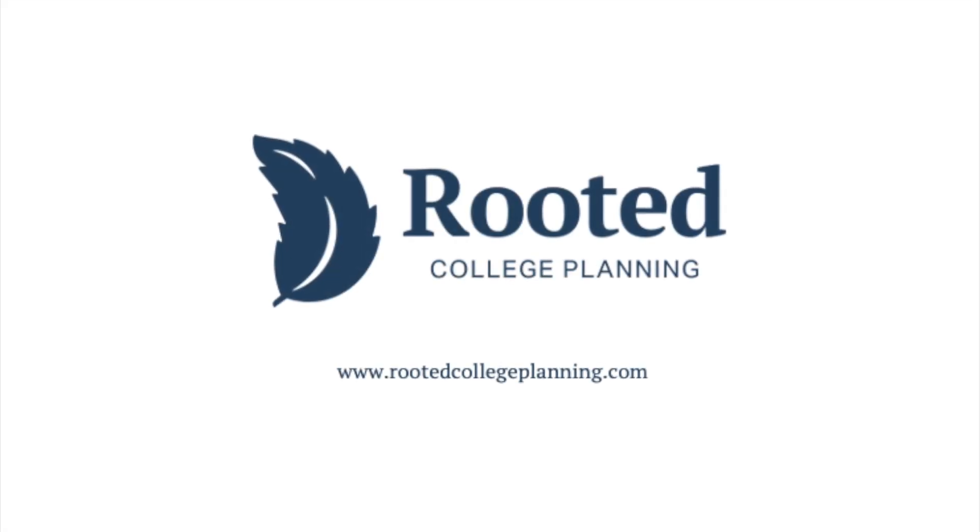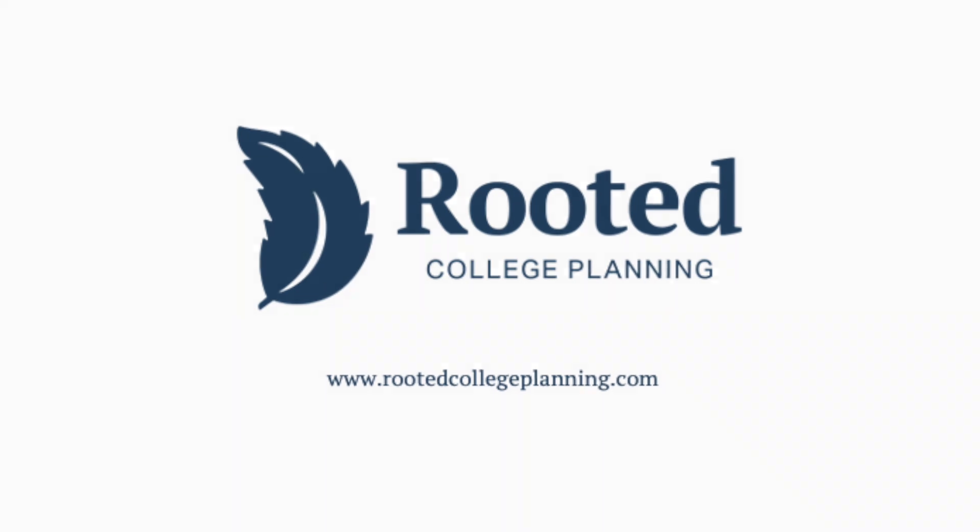Once your college list is built, categorized, and you're doing some ongoing prioritization, then it's time to narrow it down. I'm going to be talking about narrowing down your college list in my next video, so don't forget to hit that subscribe button. We'll see you next time.